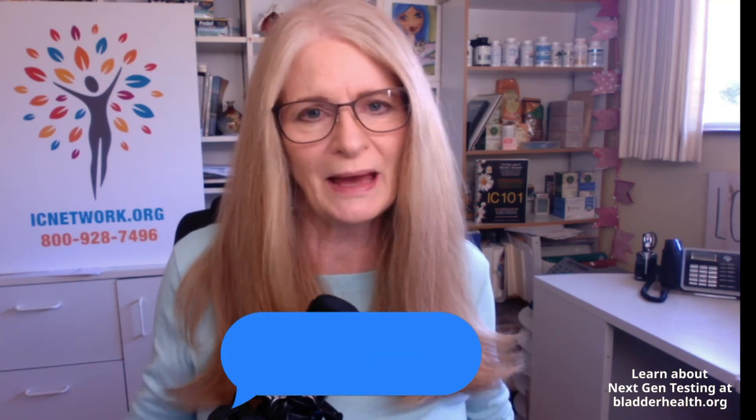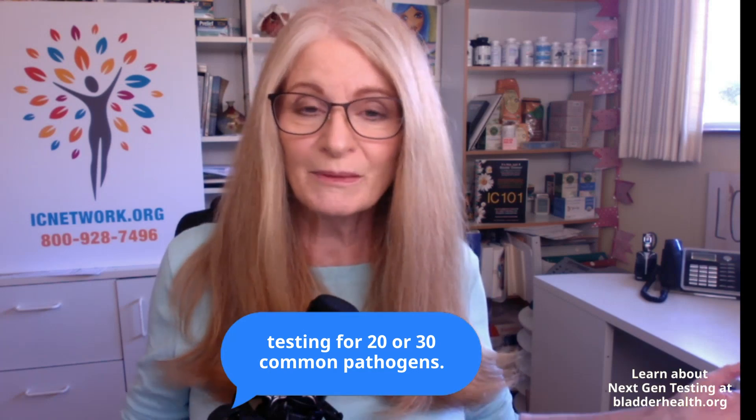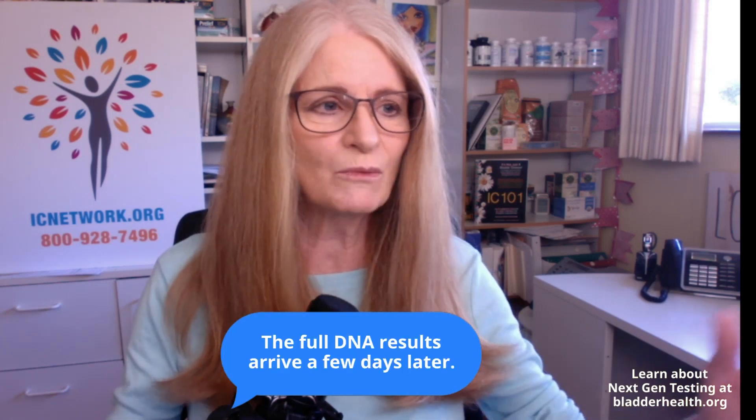I've had next generation DNA urine testing twice. The first time, I just wanted to see how it was done, so I ordered a test from Microgen. They sent me the test kit, gave instructions on how to collect urine, and in the end it was a little tiny bit of urine that you send back to the company. Within a couple of days, I got my PCR testing — that's where they test for the 20 to 30 common pathogens. And then a couple of days later, you get the full results showing the good bacteria, the bad bacteria, and most importantly, fungal infections.